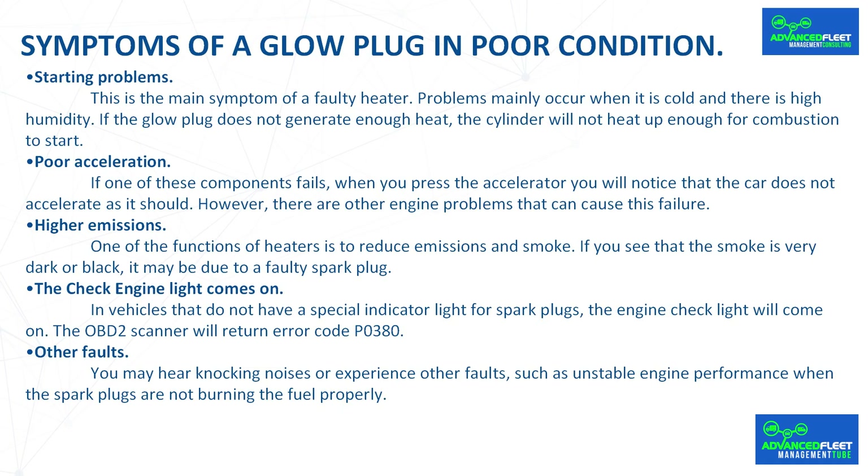Poor acceleration is another symptom: if one of these components fails, when you press the accelerator you will notice that the car does not accelerate as it should. However, other engine problems can also cause this. Higher emissions are also a concern — one of the functions of glow plugs is to reduce emissions and smoke, so very dark or black smoke may indicate a faulty glow plug.